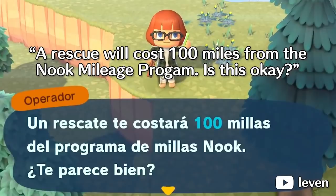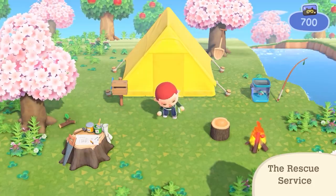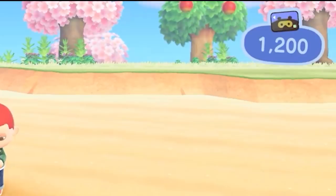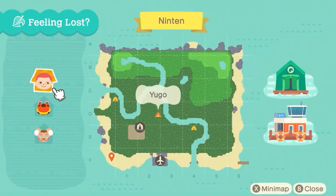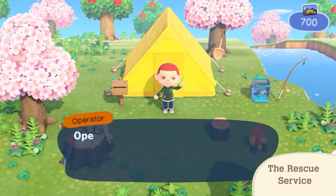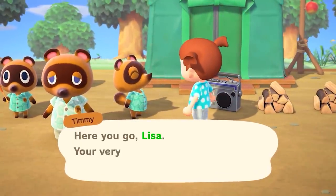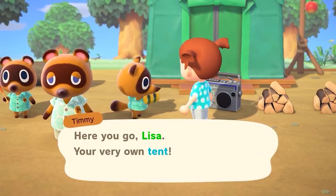We see here that this villager's excursion costs 100 Nook Miles. He decides he wants to be dropped off at his house and spends 500 Nook Miles on his trip. Is this because of the final location's proximity to you? Maybe if you're closer to your destination it doesn't cost as much? Or maybe it's just cheaper to get dropped off at the plaza rather than premium drop-off services to your house.